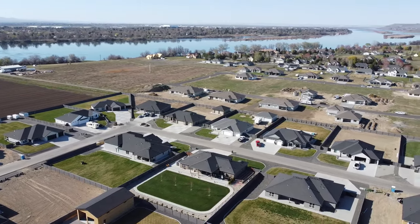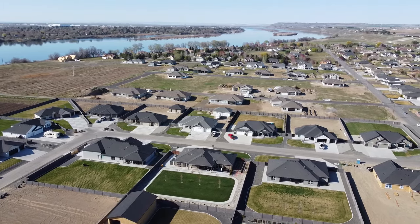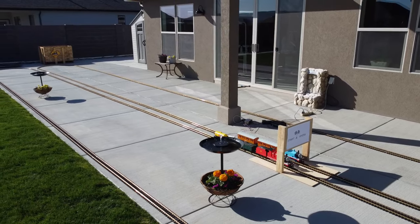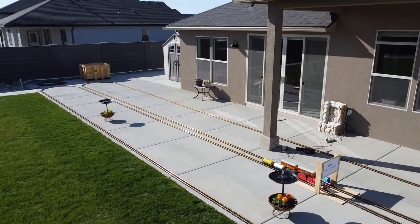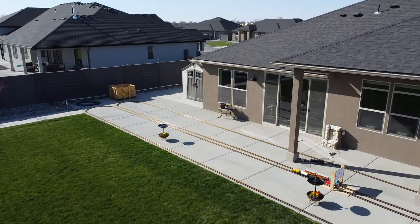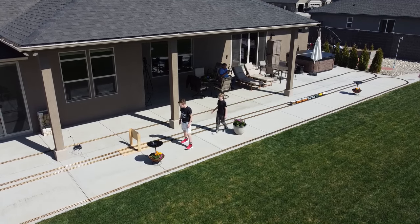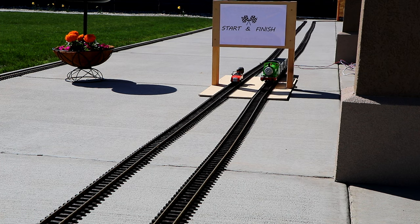It's a beautiful spring day in my neighborhood today, just a few hundred feet from the Columbia River in Southeastern Washington. Great conditions for playing with model trains today. My neighbor Gavin and his cousin helped me set up and test the layout today, and we are ready for our first race.